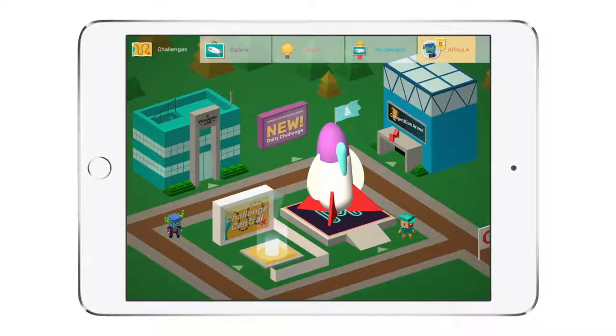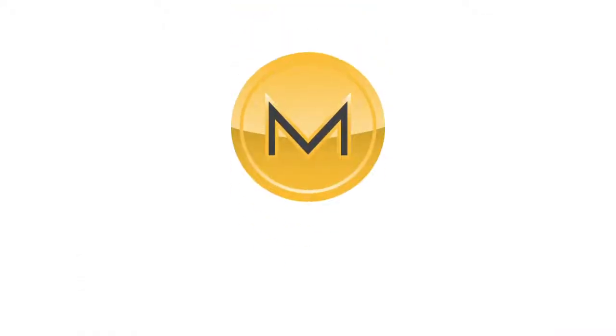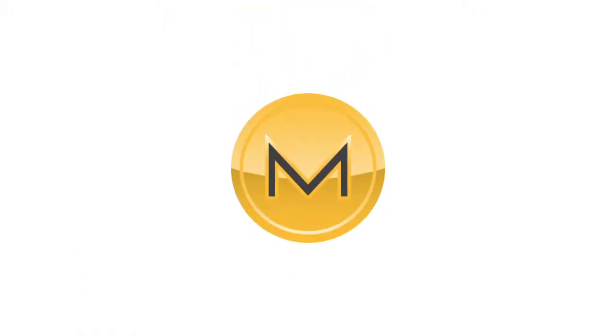Hi, this is Matt from Maker's Empire. Do you like using Maker's Empire? Great! Do you like levelling up and getting tokens? Me too!